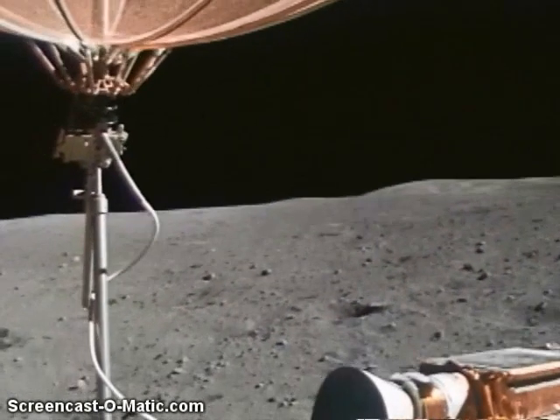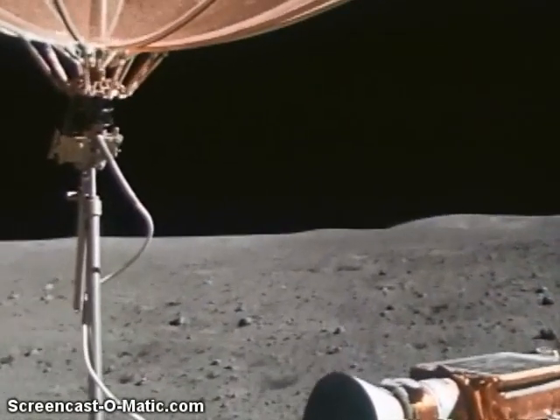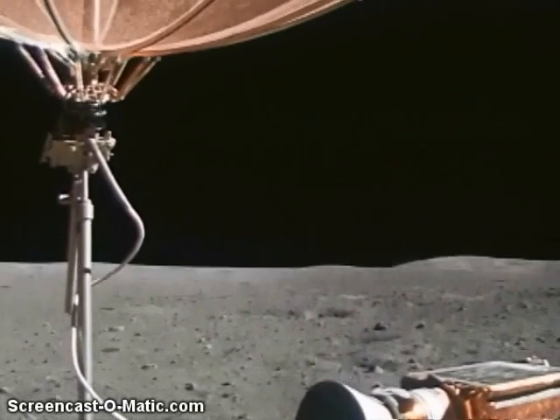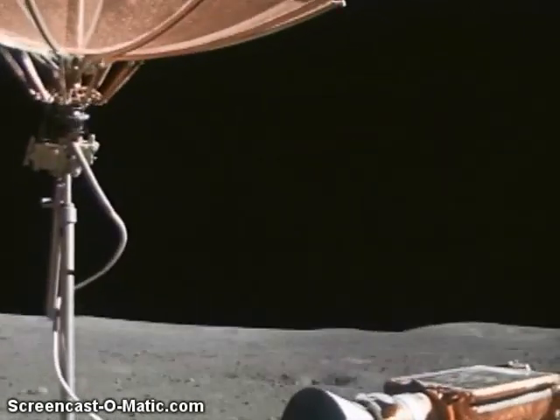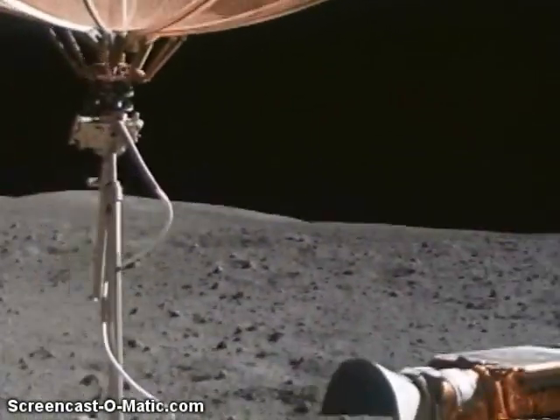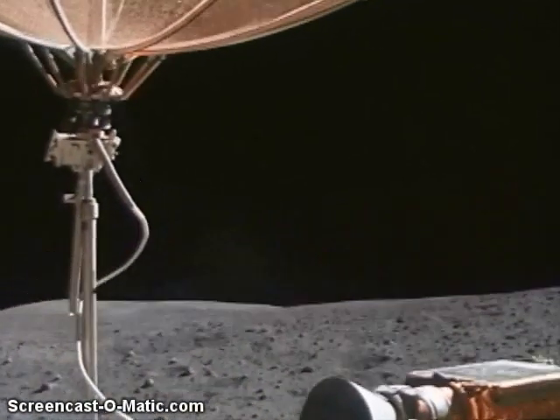It's boulder strewn on the south side, pointed straight ahead of us between us and the lunar module. The range keeps still saying 2.6.